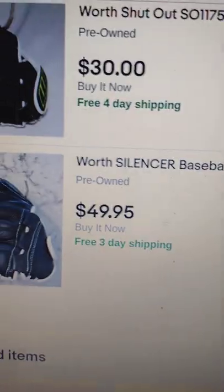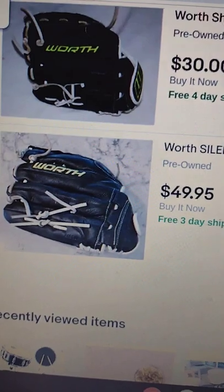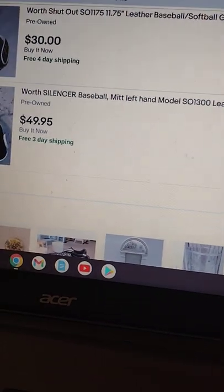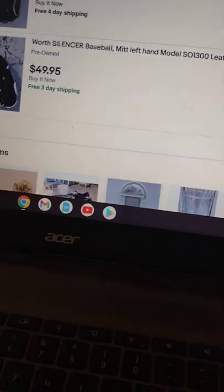Next up we have a Worth Shutout series baseball glove. I paid a dollar for this glove and it's not in bad shape. I haven't found any sold comps yet, but based on what people are selling for, I'm going to put mine on for $20 plus ship. It's a 13-inch baseball mitt.